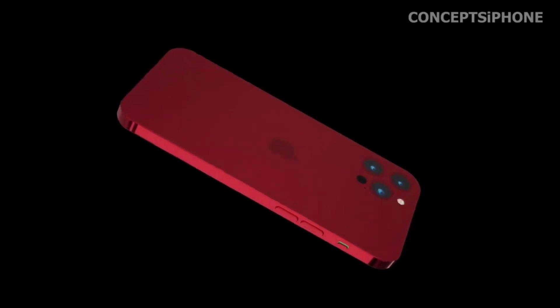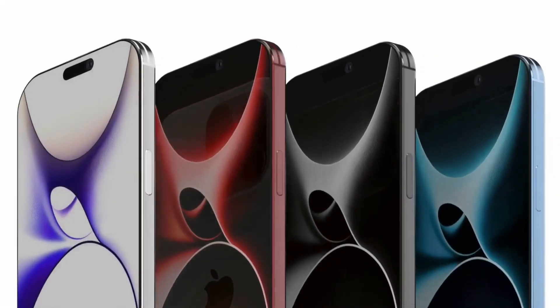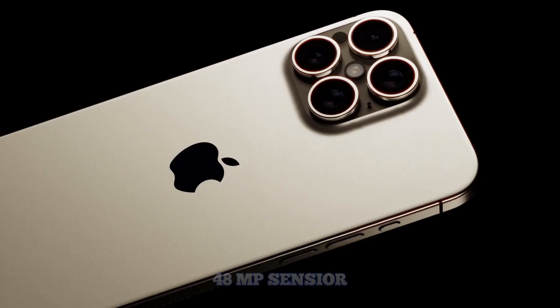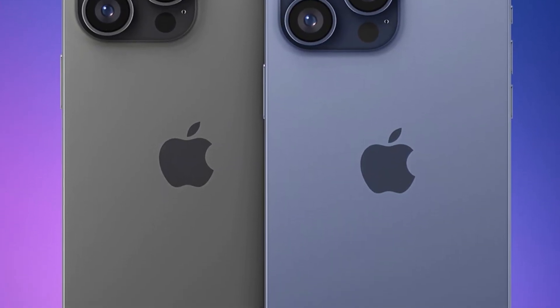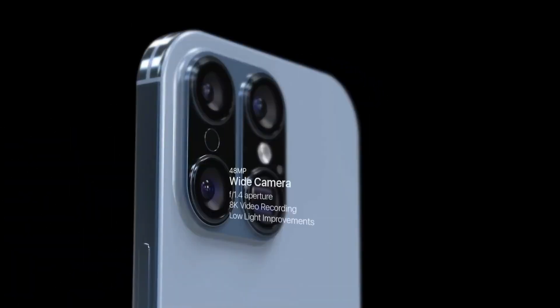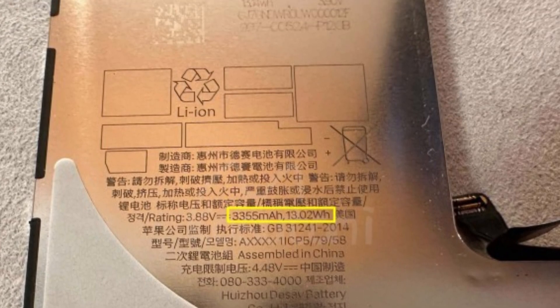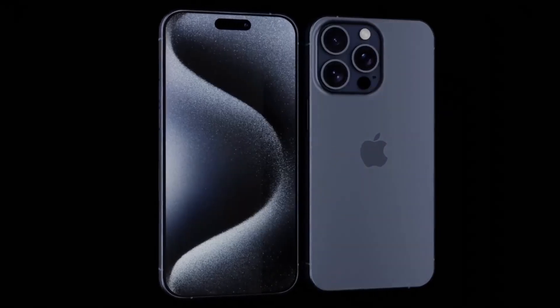Ross Young, known for accurate predictions in the display industry, adds credibility to reports of larger iPhone 16 Pro displays. Collaborative insights from multiple sources, including Apple Insider and Tom's Guide, reinforce expectations for significant display upgrades in Apple's upcoming flagship models. As consumers await the iPhone 16 series, heightened anticipation surrounds potential enhancements in display technology and overall device performance. Apple's strategic adoption of larger displays in the Pro models reflects ongoing efforts to innovate and meet evolving consumer demands for premium smartphone experiences.